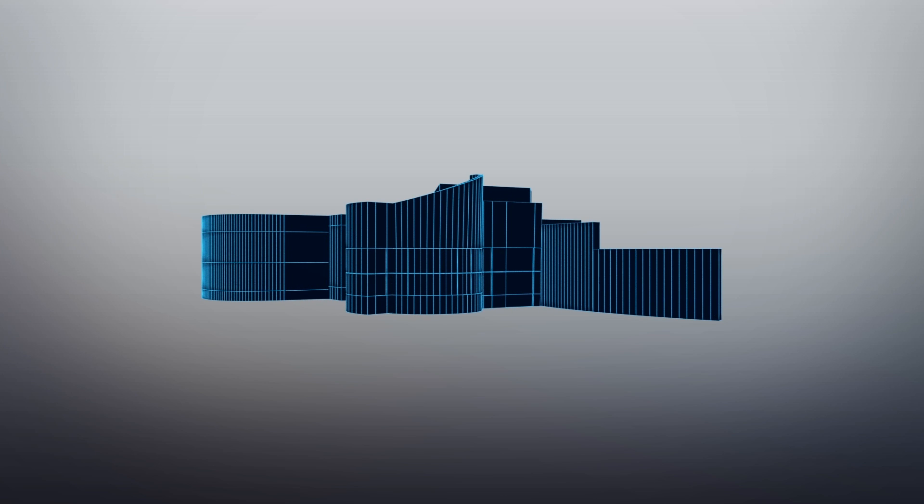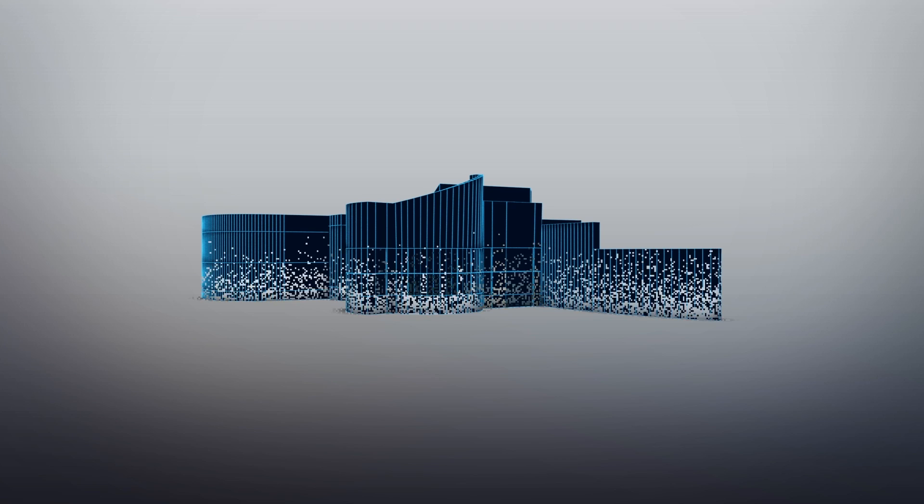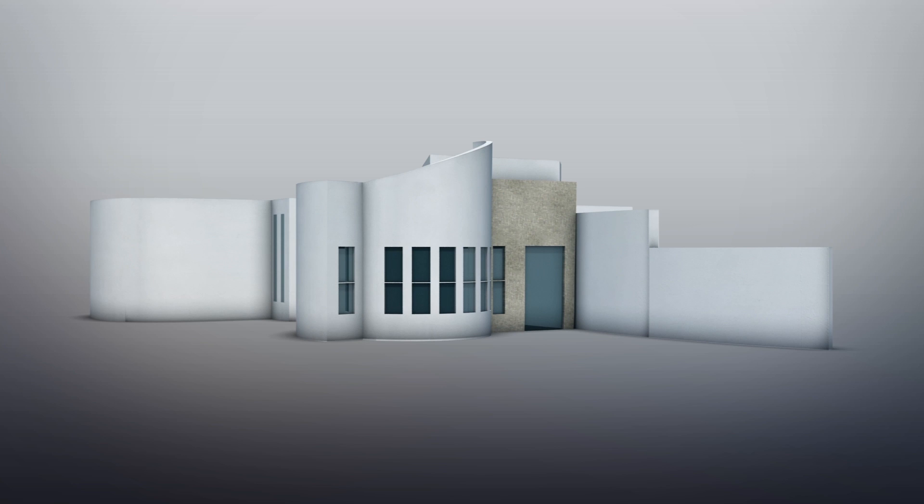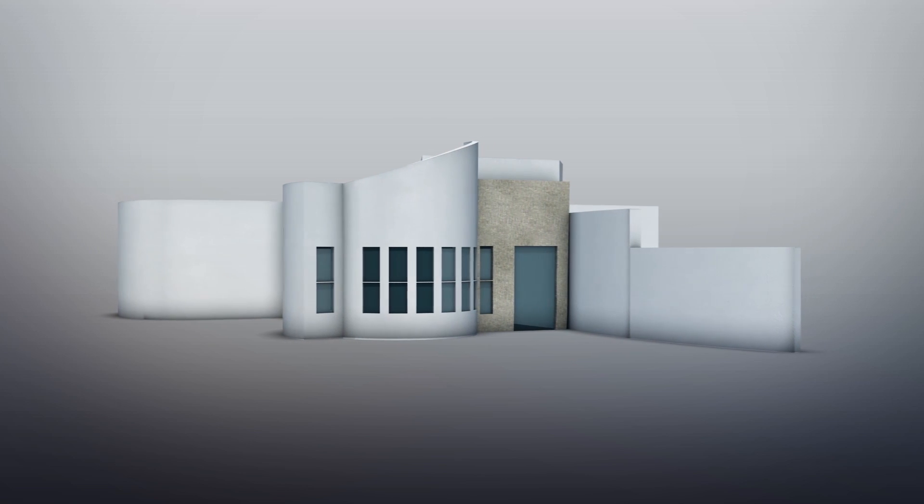APIS Core, an American construction firm that specializes in 3D printing, completed the world's largest 3D printed building in Dubai at the end of October. According to the company's project website, the building stands at 9.5 meters and covers an area of 640 square meters.